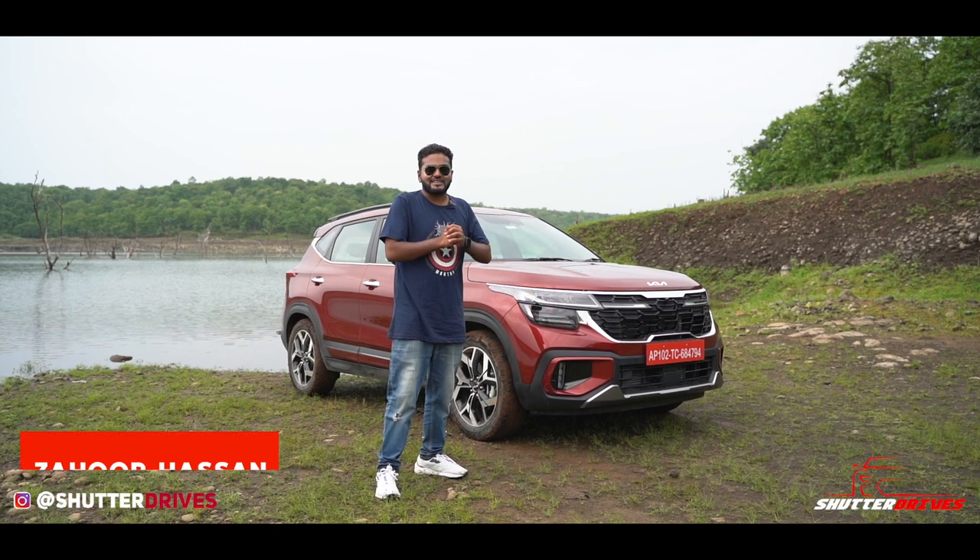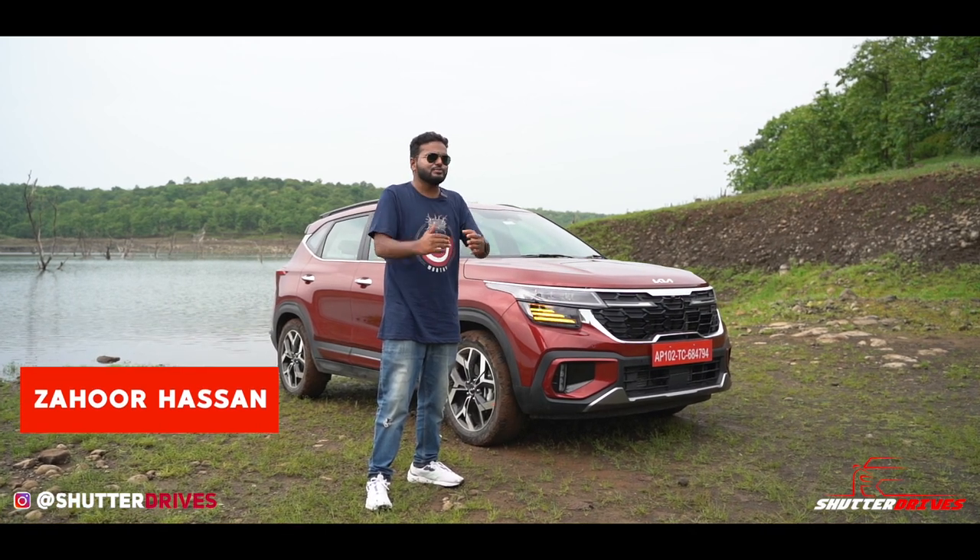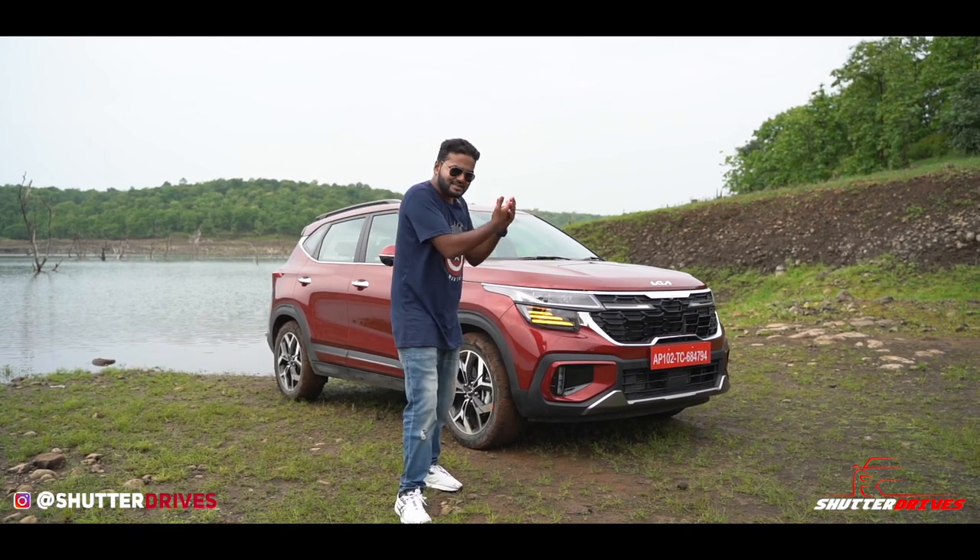How good is it? Hello and welcome back to Shutter Drives. This is Zahur Hassan and we are here at a beautiful location in Nagpur to present this review.